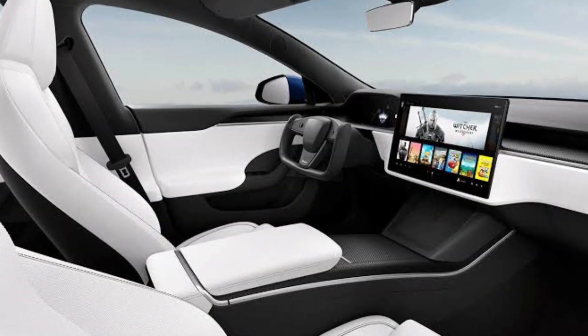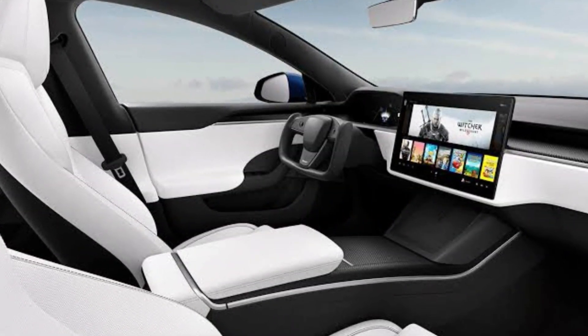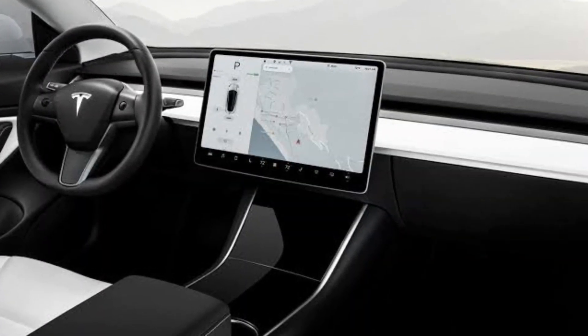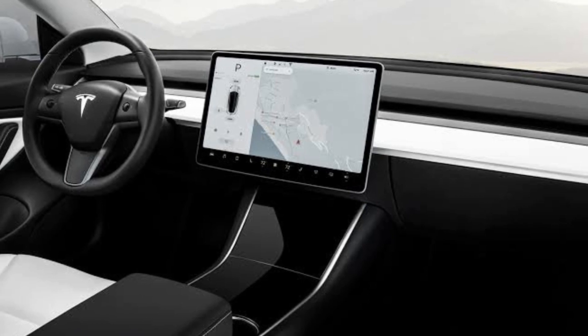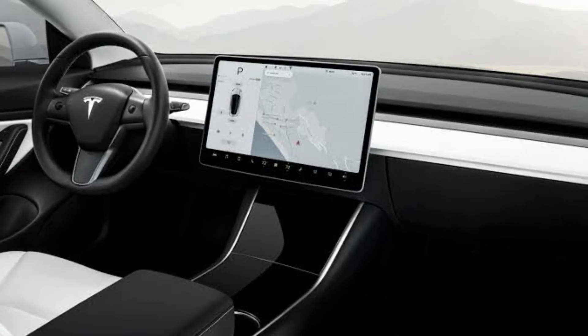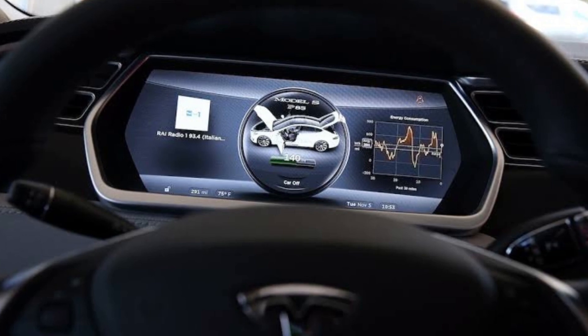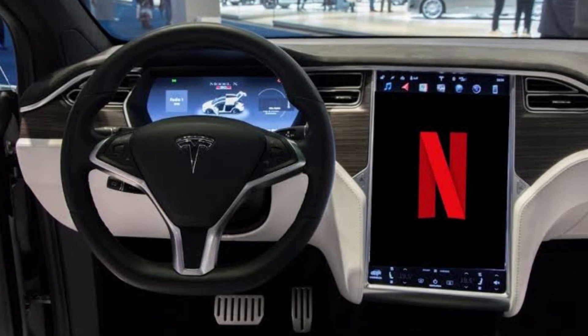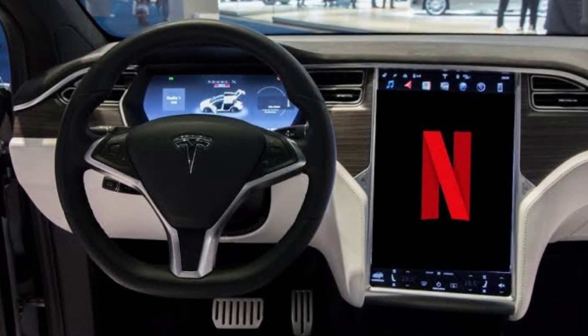You can assume that the interior will accommodate five people and include the same 15.4-inch touchscreen with a landscape orientation that is present in the Model 3 and Model Y. Our experience with this system suggests that even while it responds quickly to inputs, it will take some getting used to for new Tesla drivers, because there is no instrument cluster and even your speed is displayed on the center screen. Additionally, it provides Netflix-compatible apps so you may pass the time while charging.